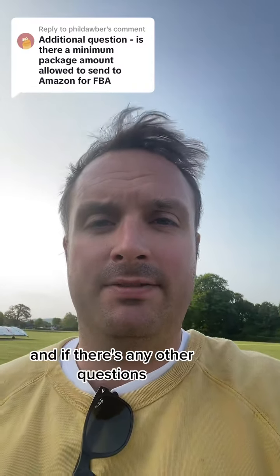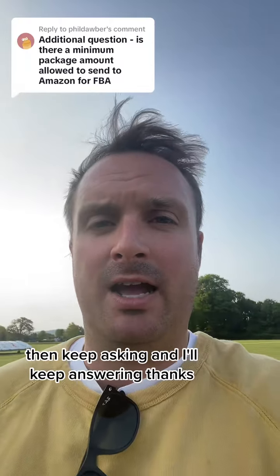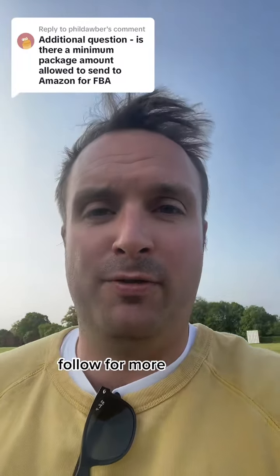I'll drop the link in the description, and if there are any other questions then keep asking and I'll keep answering. Thanks, follow for more!